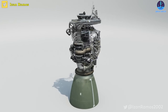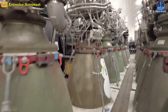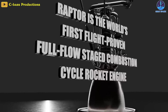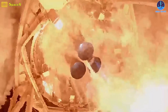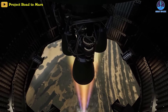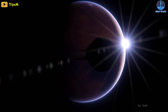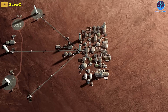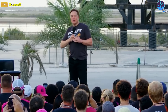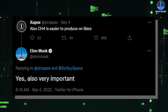SpaceX has developed the Raptor, a methane-powered full-flow staged combustion cycle engine — the first of its kind ever to be flown on a rocket. No rocket engine using methane has ever reached orbit except SpaceX's rockets. Elon Musk wants to go to Mars and hopes for a self-sustaining city on the red planet in 20 years' time. Musk emphasized that methane is very important for launch missions because it's easier to produce on Mars.